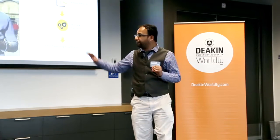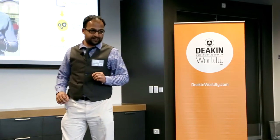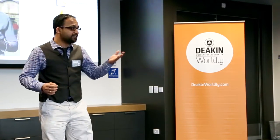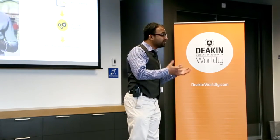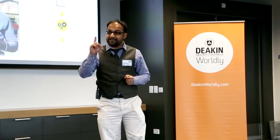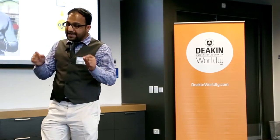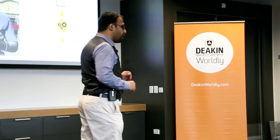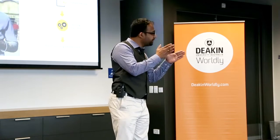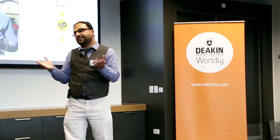The closest we have to this tricorder is what's called expert designed risk prediction systems. These systems can take patient data and predict what is the risk of having a disease — what is the risk of having cancer, what is the risk of having heart failure — but they are not artificially intelligent. They are designed and maintained by medical experts and they require a lot of maintenance. Also, they are tailor made for a specific patient group like cancer; put them onto another patient group and they fail miserably.